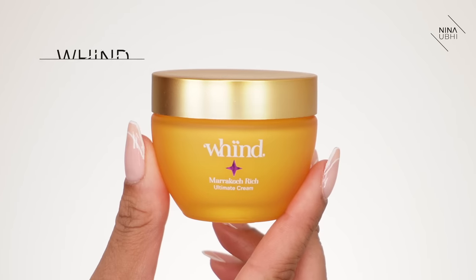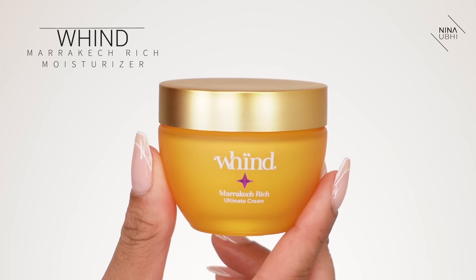Moving on to the next bit, which is my moisturizer — I'm using my Wind Marrakesh Rich Moisturizer. Obviously use the skincare suited to your skin. Quick note: I'm not going to be applying it to my nose. If your foundation separates only on the nose area, I'm not applying it there. I'm only applying this moisturizer to the rest of my face. My niacinamide already has hydration in it, so it's not like you're totally drying out your nose area.